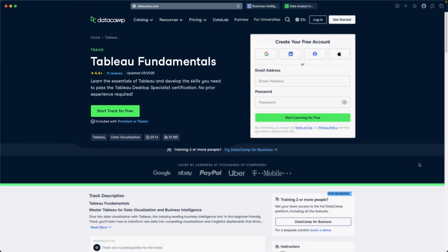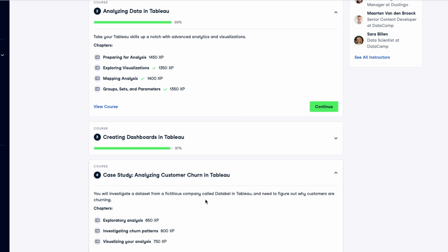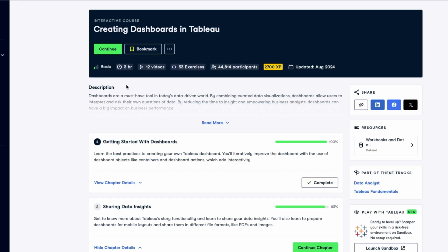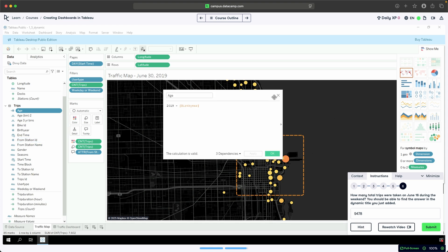Let's kick things off with the course that honestly made me wish I had started here from day one. The Tableau Fundamentals track on DataCamp is the place to start if you're brand new to Tableau and you want to build strong foundations from the ground up without sitting through 40 hours of random drag and drop demos and videos. This track contains five courses that teach you the essentials like data connections, calculated fields, building interactive dashboards and mastering best practices for data visualizations using bite-sized learning modules.